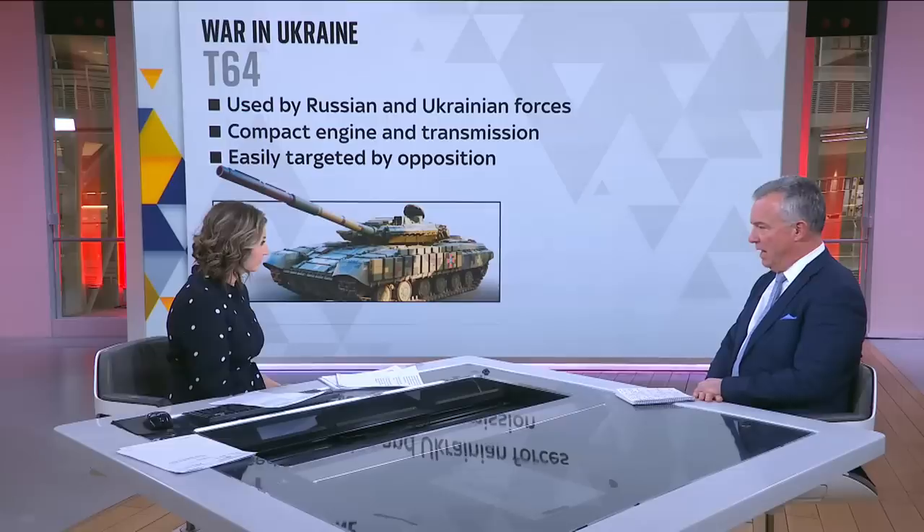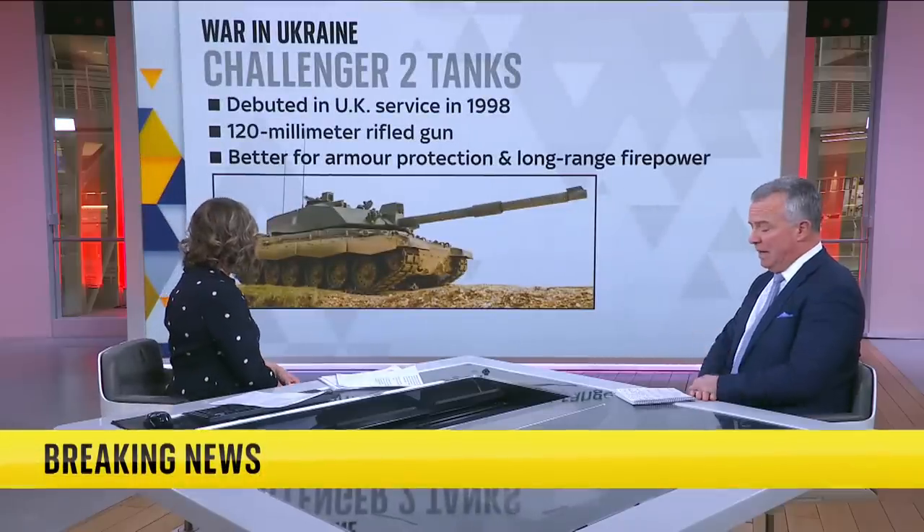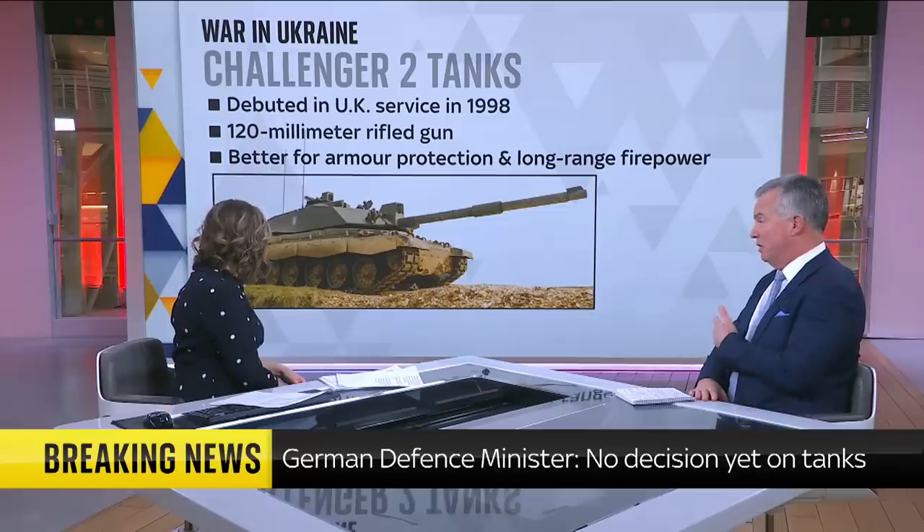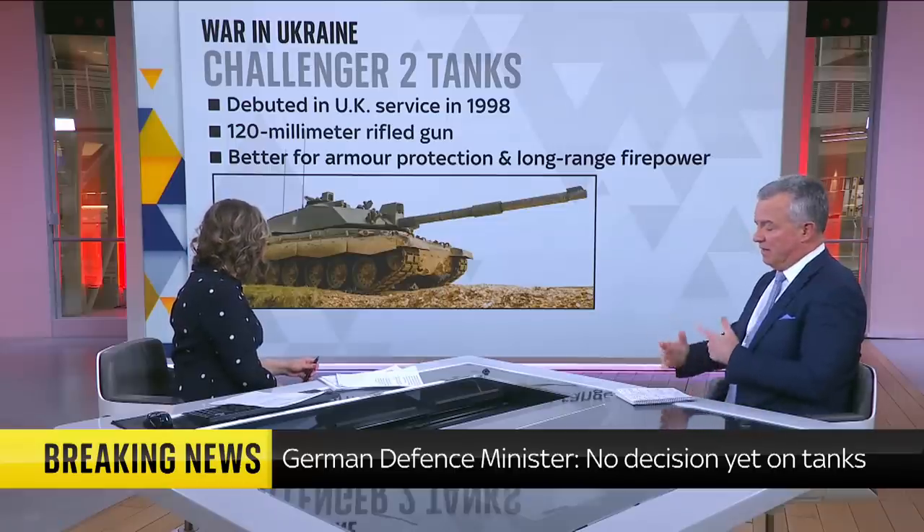The Challenger 2 from the UK entered service in the 90s — I think we've got a picture of it in a moment. It's got Chobham armour and a rifled barrel, so it's a very, very capable modern tank. The downside is it's got bespoke ammunition and the factory that makes it, I understand, is closed down at the moment.